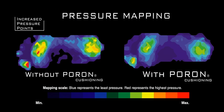Pressure mapping shows the even pressure distribution capability of the material, which equals greater comfort throughout the life of your product.